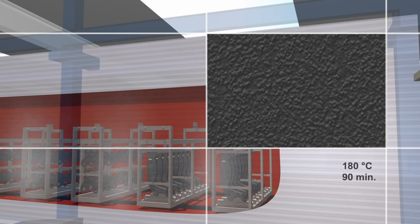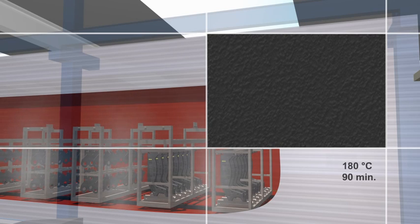This close-up shows a detail of the surface of a part during the low-bake process. During this process, the irregular and porous varnish layer transforms into a homogenous, even closed varnish film.